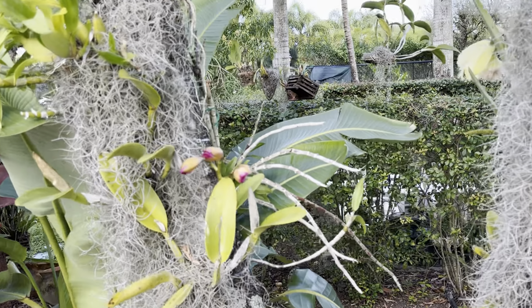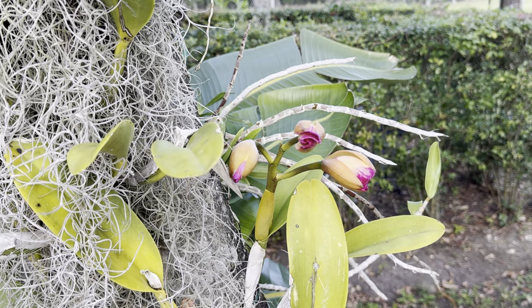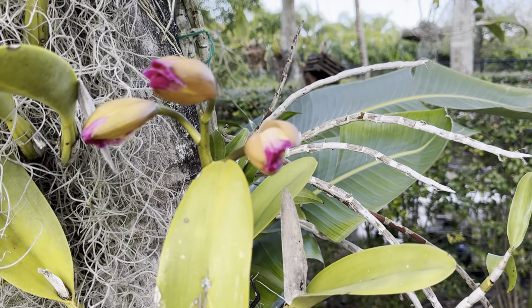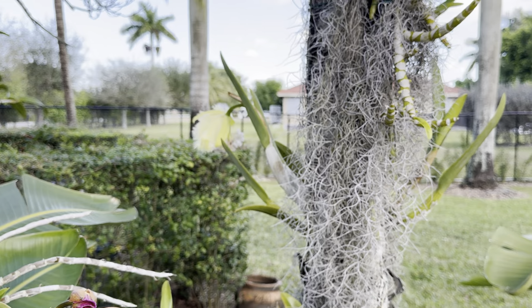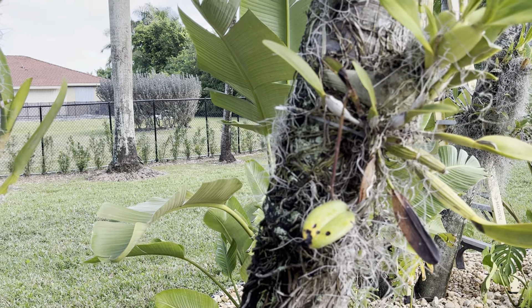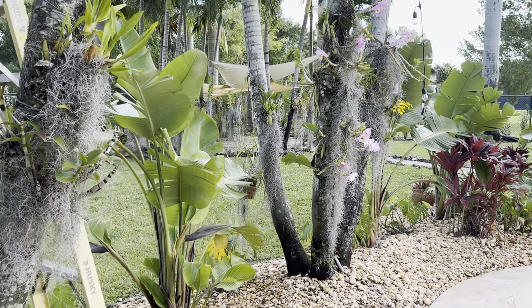I also saw these buds, which is also super exciting for me. This Cattleya is going to open with three flowers — can't wait for that! My green phalaenopsis is still in bloom there too.